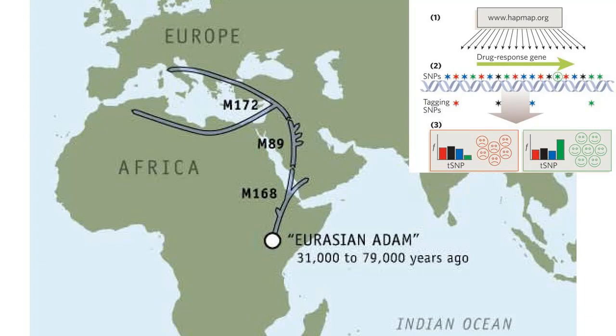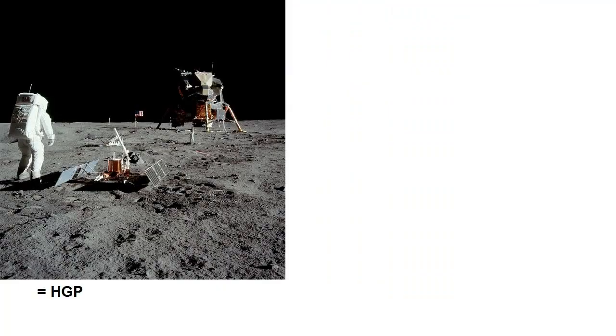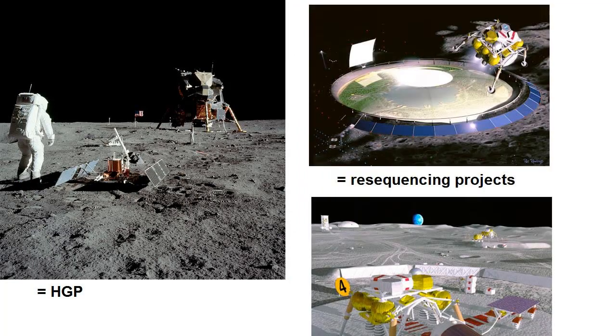Imagine the Human Genome Project was a sort of Lewis and Clark exploration project, and what comes now is a series of survey teams that will produce elevation maps and identify useful resources. Or imagine that the Human Genome Project was Apollo 11, and the current efforts are laying the groundwork for our first lunar colony. It was necessary to develop the tools on a pilot run, so that we can invest wisely in the right technologies for future more extensive undertakings.